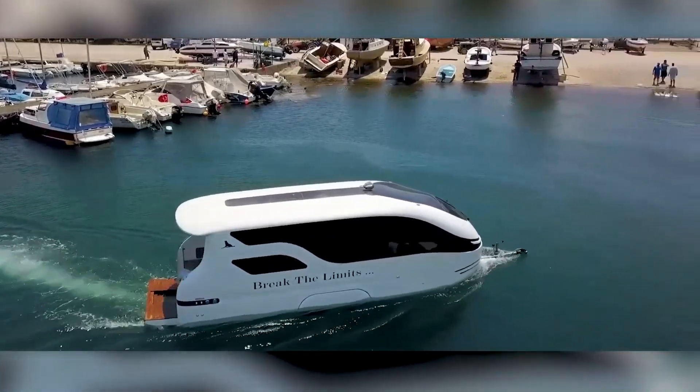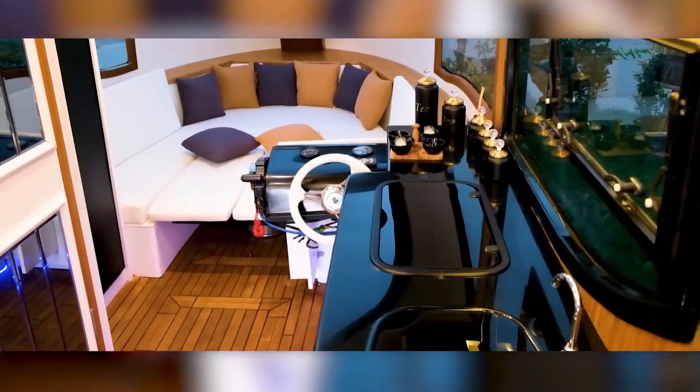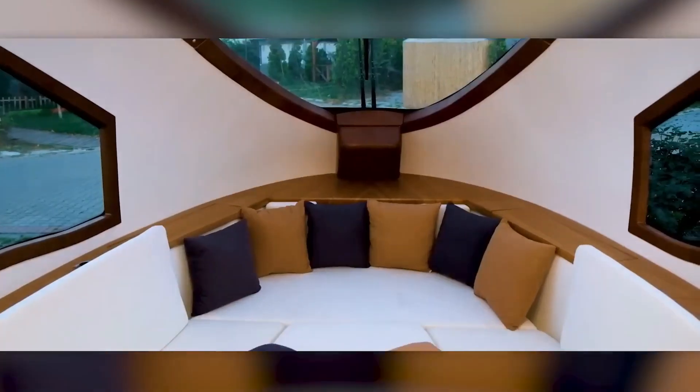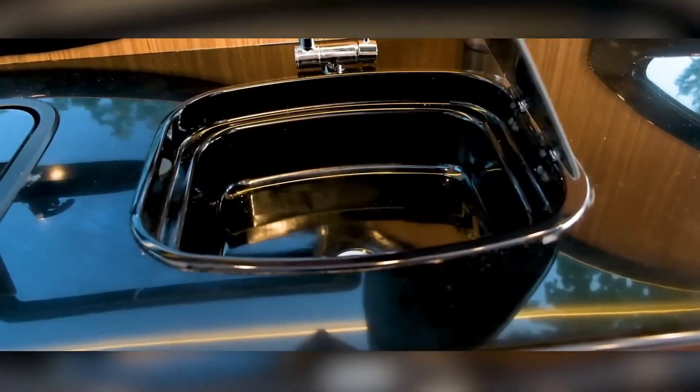It has a 50-horsepower engine that can reach speeds of up to 24 kilometers per hour, allowing you to conquer the water. Inside, you'll find a classic package: a kitchen with a stove, oven, and a refrigerator that can hold 152 liters, a bathroom with a shower, toilet, lockers, and LED lighting, a living area with two beds — one single bed and one double bed.